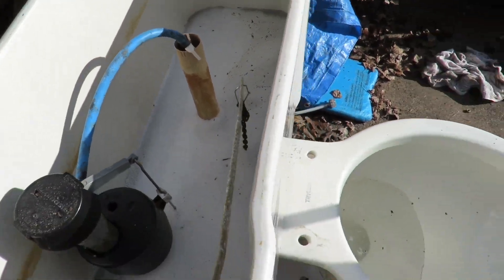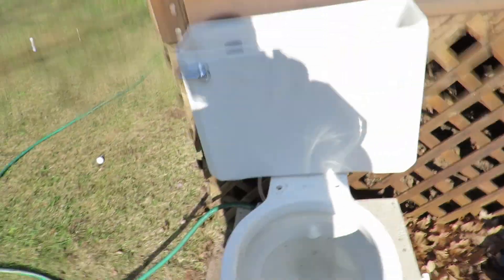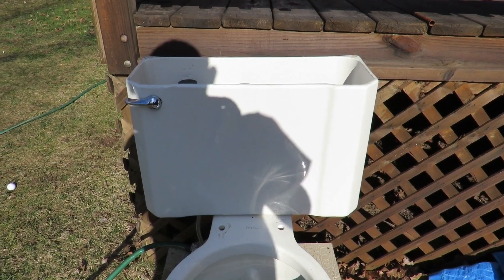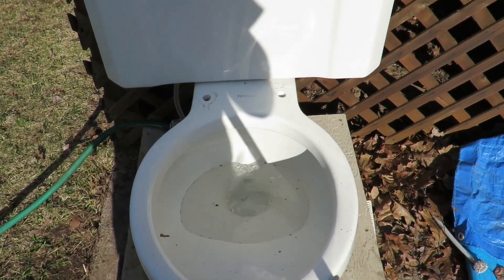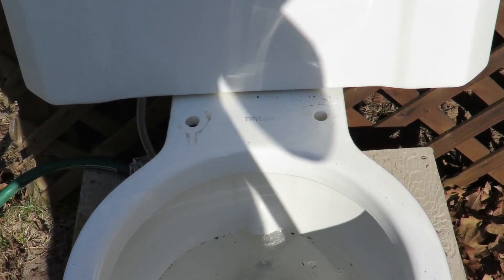There's some air in the pipes, so it's getting the air out of the pipes. I'll just put it back on here. Let's see if I can zoom in a little bit — you can see the Trilon right there.